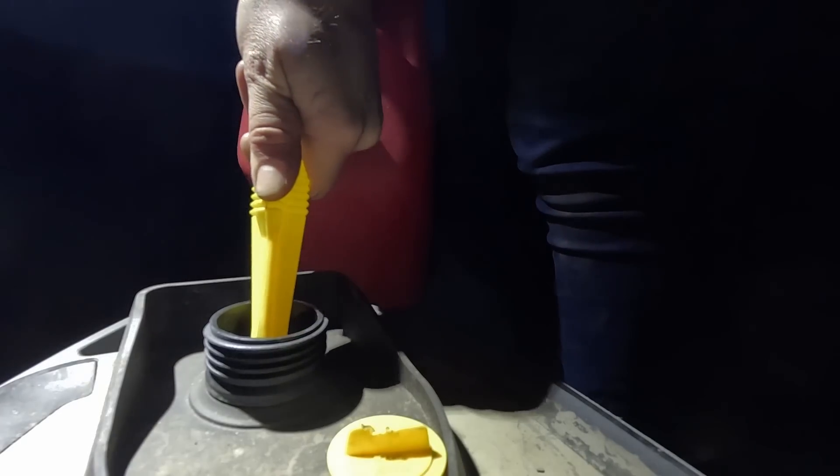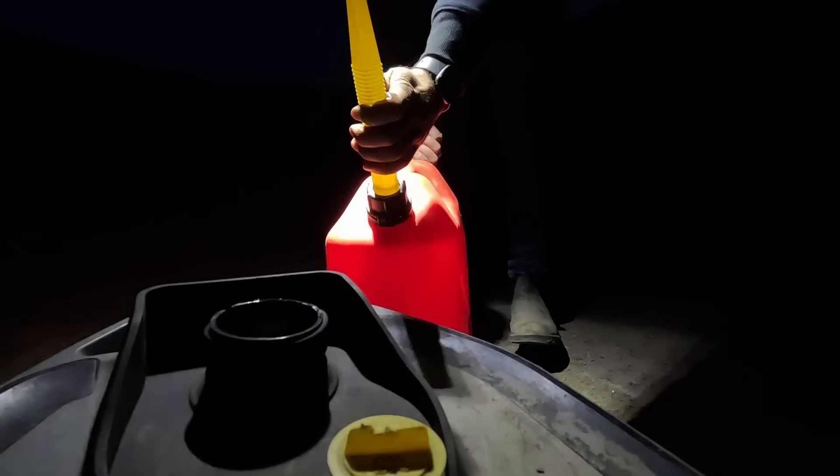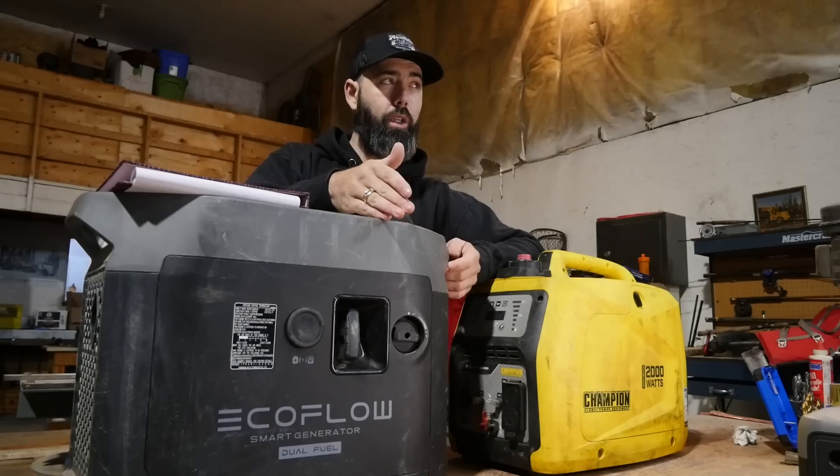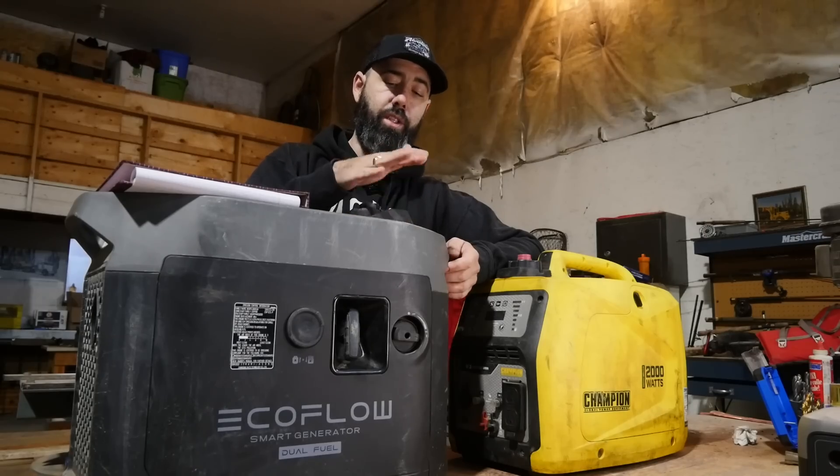I've only used it on gasoline myself because it's just easier to carry in the rig. It burns a little bit cooler and gives you a little bit more power. With gasoline this has a peak output of 1800 watts; on LPG it's 1600.